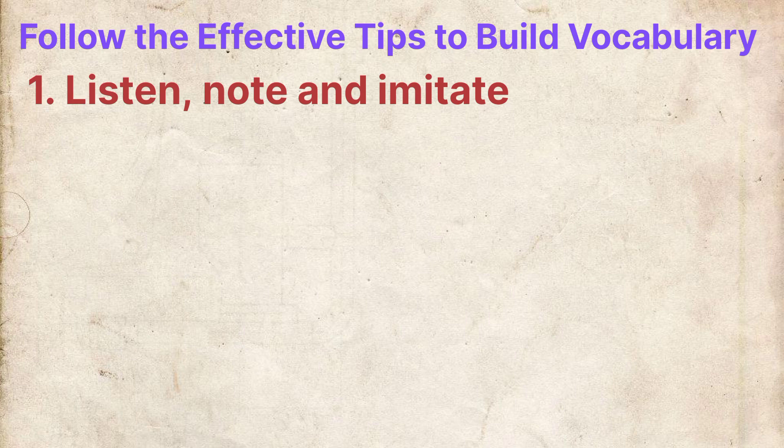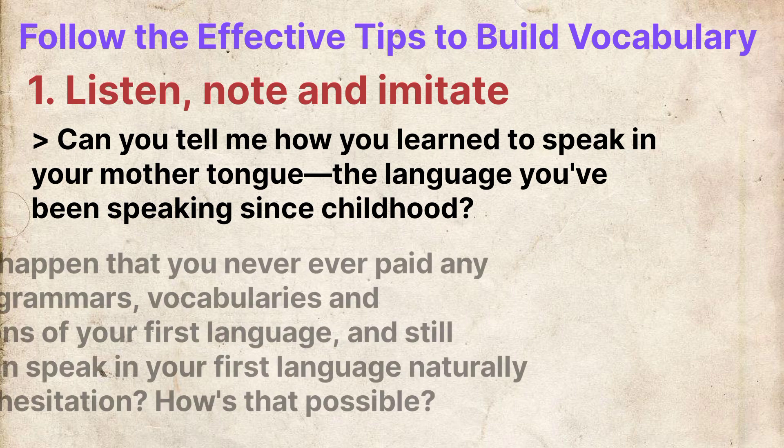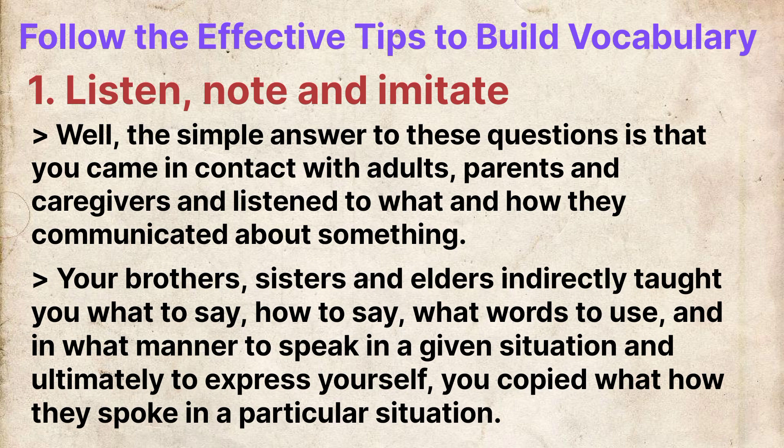Number 1: Listen, note and imitate. Can you tell me how you learned to speak in your mother tongue — the language you've been speaking since childhood? How did it happen that you never paid any attention to grammars, vocabularies and pronunciations of your first language, and still you could speak it naturally without any hesitation? The simple answer is that you came in contact with adults, parents and caregivers and listened to how they communicated. Your brothers, sisters and elders indirectly taught you what to say and how to say it — what words to use and in what manner to speak — and ultimately you copied how they spoke in a particular situation.